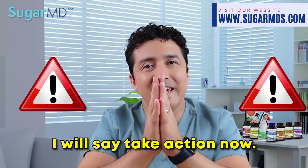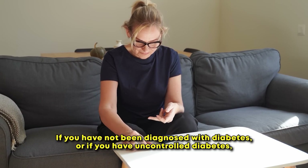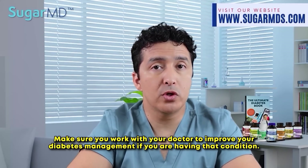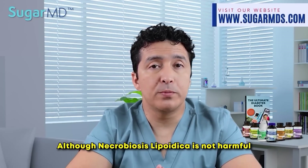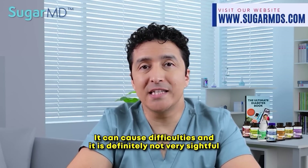Take action now. If you have not been diagnosed with diabetes or have uncontrolled diabetes, you need to either get tested or control your diabetes better. Work with your doctor to improve your diabetes management. Although necrobiosis lipoidica is not harmful, it can cause difficulties and is definitely not very pleasant-looking.